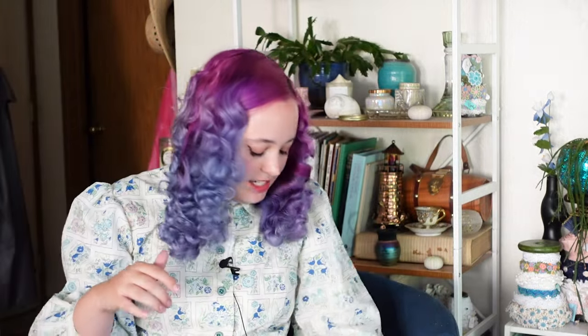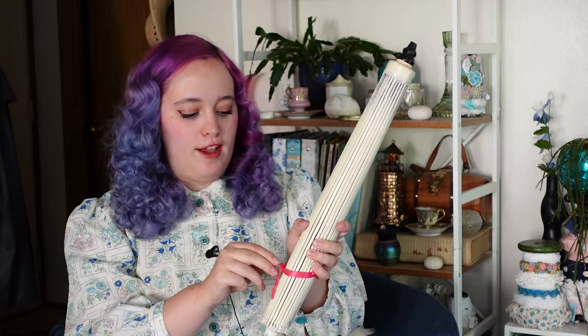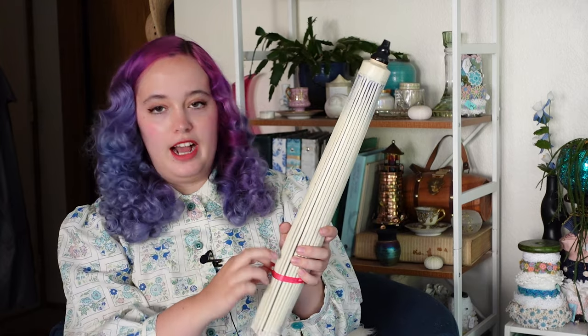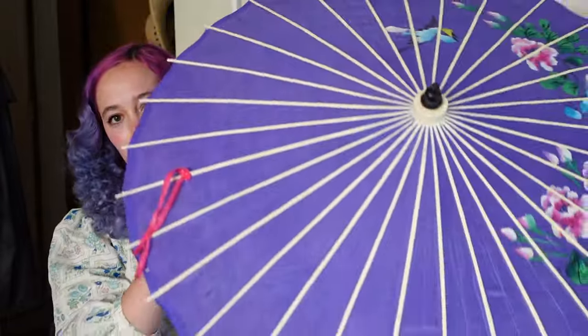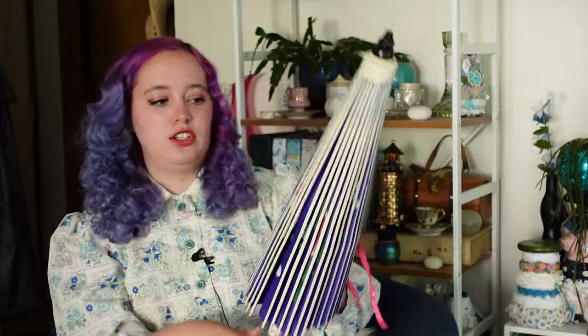Now on to more exciting estate sale things. I'm really excited about this parasol — I've been wanting one like this for a very long time, and even better, this one is purple. I really prefer being in the shade so this will be great for summer, and it is absolutely stunning. It's hand-painted — super beautiful. I picked it up for nine dollars, which might be a little expensive for secondhand, but this is something I didn't really want to buy brand new.